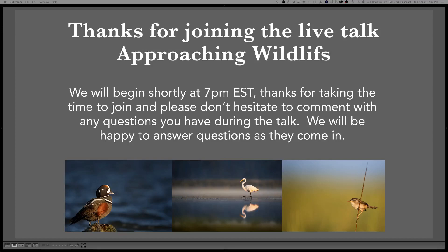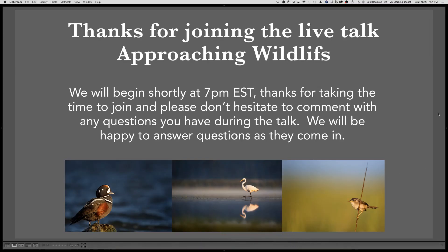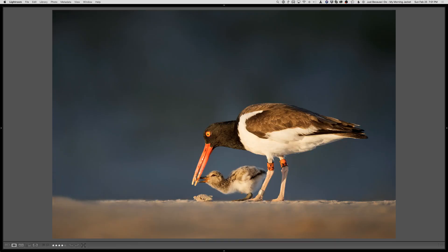Hey, welcome everyone. This is Ray here. We've got a great talk tonight. We have our co-host, as always, Scott Keyes. And we also have our guest tonight, Karam Khan, who's a great photographer. He's done a lot more traveling than either one of us, so you're going to get to see a lot more variety here.